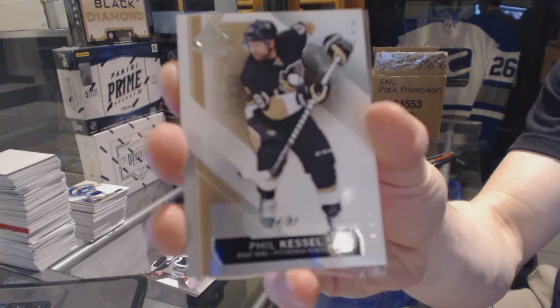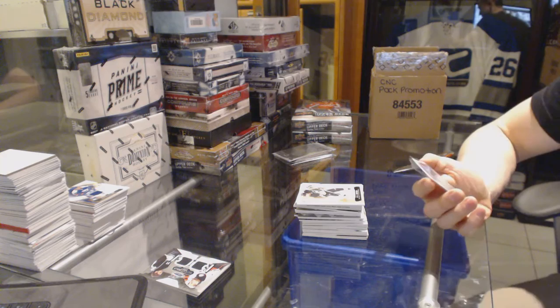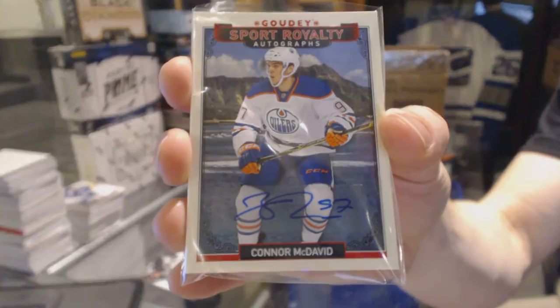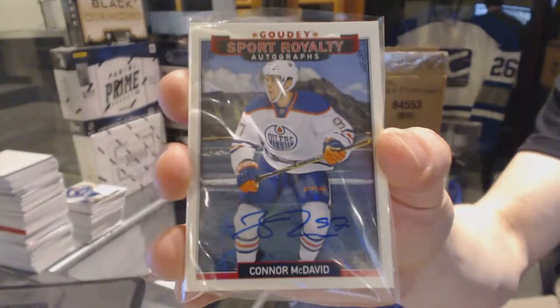And for the Case Topper, which will be random between everybody because it is the Case Topper — regardless of team — we've got a Sport Royalty Autographs, number 14 of 15 — Conor McDavid. I had a damn feeling, but I couldn't be certain, and we would have filled this so much quicker if... 14 of 15, Conor McDavid.